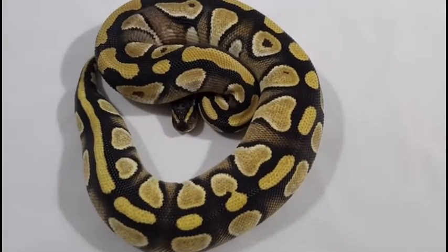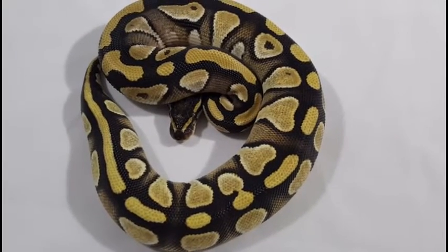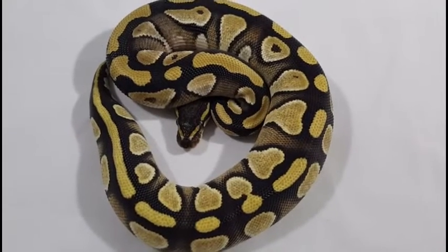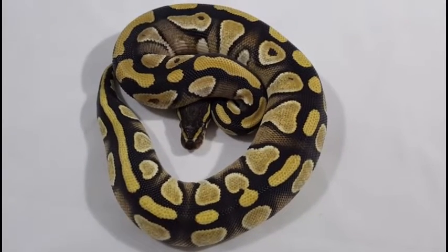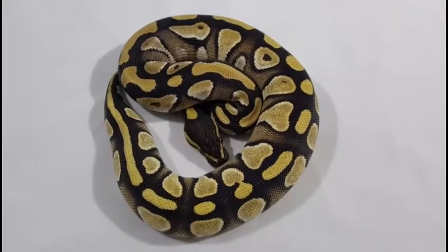See if I can get him to poke his little head out. He's kind of peeking out a little bit. Anyway, that's a Mojave Mel. Stay tuned for the next one.